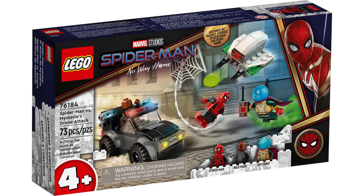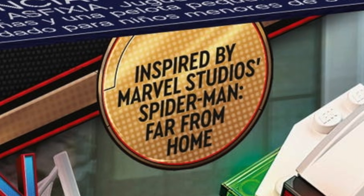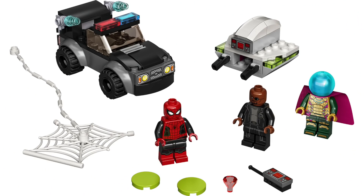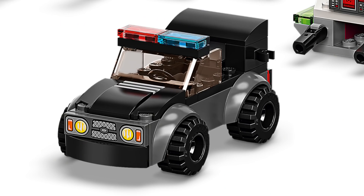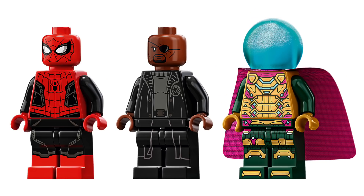Next from the 4 Plus line, we've got Spider-Man vs. Mysterio's Drone Attack with 73 pieces, retailing for $20. Inspired by Spider-Man Far From Home, it's a great 4 Plus set. While the car and drone builds are simplified, this set comes with three amazing minifigures: a version of Spider-Man from the movie with black accents, an updated color-corrected version of Mysterio, and a great Nick Fury.